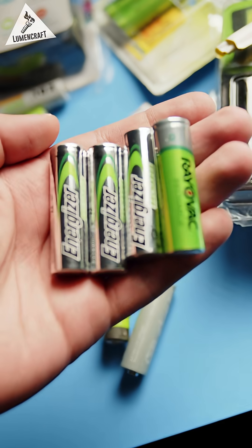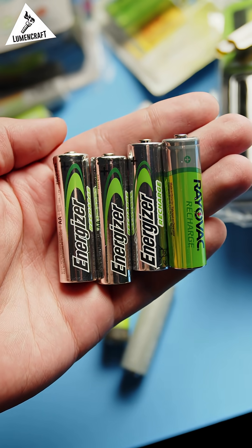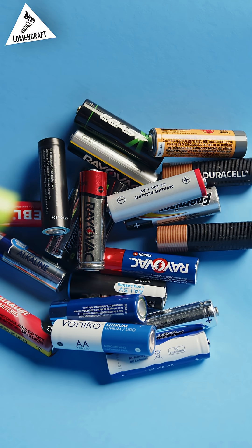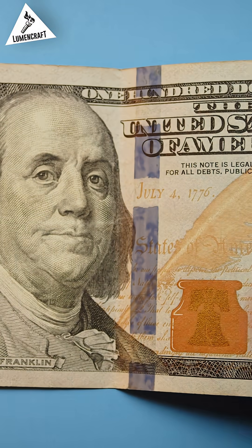Overall, these batteries are great, but I found the offerings from Energizer and Rayovac to be poor in comparison to the others. However, they still perform better than alkalines. Overall, opting for nickel metal hydride batteries instead of disposables will save you tons of money in the long run.